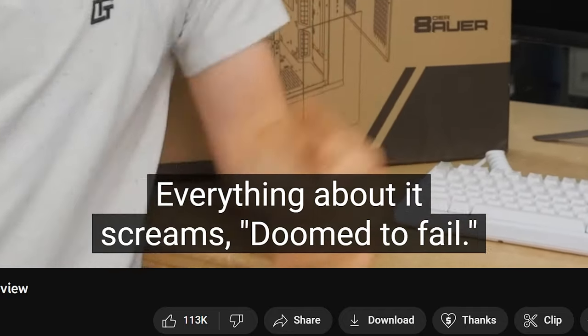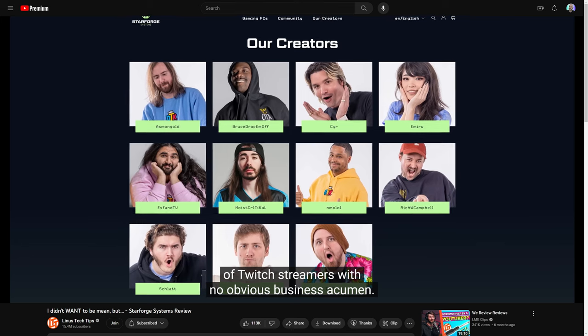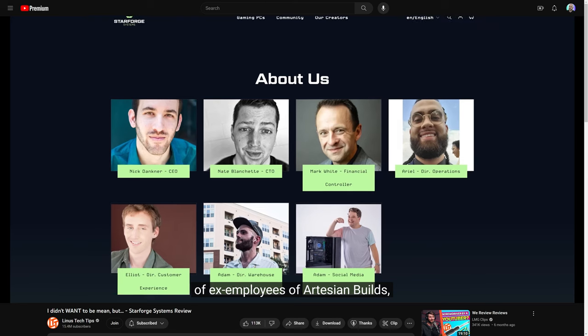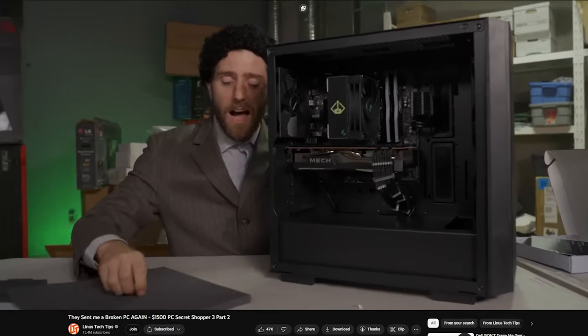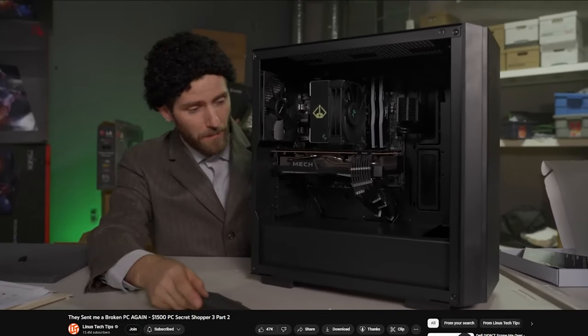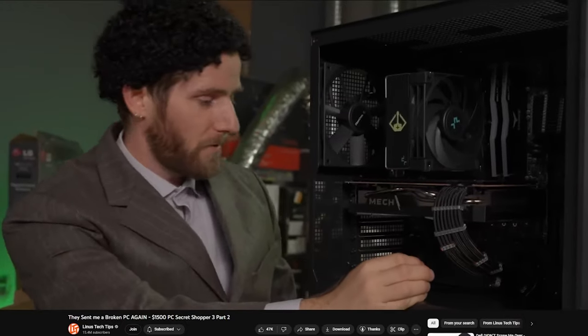Maybe I'm misinterpreting this, but if you watch episode two of the most recent Secret Shopper series, there's a certain tone — a kind of jokey, positive tone going through all the other systems — and they saved StarForge for last and his tone shifted completely. He said: 'I would not be spending my money or my customer's money on cable mod cables. I know it makes for nice photos, but I just don't think it's justifiable.'